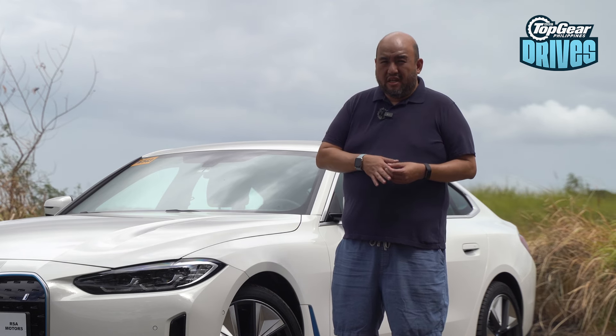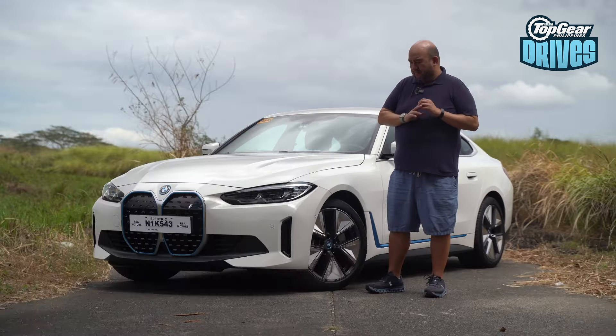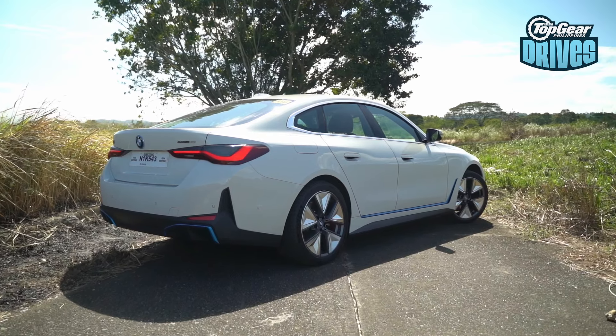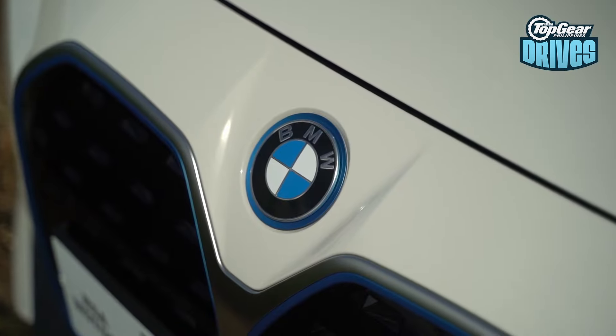Hello. Remember me? This is Dean Satabamo of Top Gear Philippines. You don't see me in videos too often lately because I've been busy having lunch with car executives, doing some overseas trips, attending events — you know, the hard stuff. But when BMW Philippines offered me the i4, I was intrigued. BMW, in the space of sports sedans, when you put sports sedan, BMW comes out. So I had to find out if the DNA lives on when they electrified it.